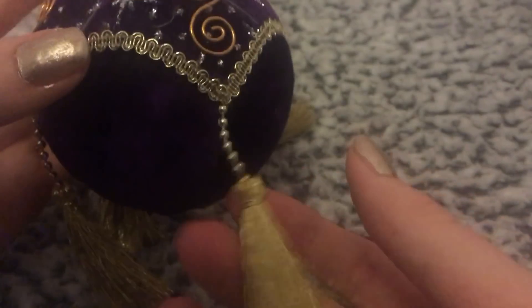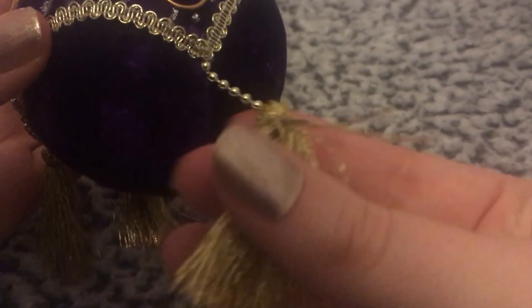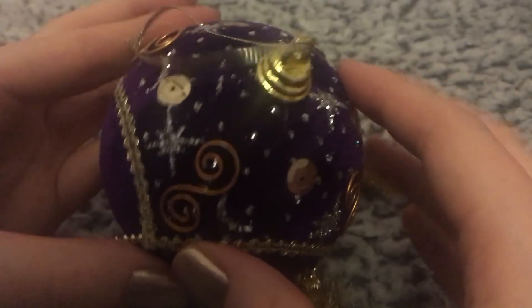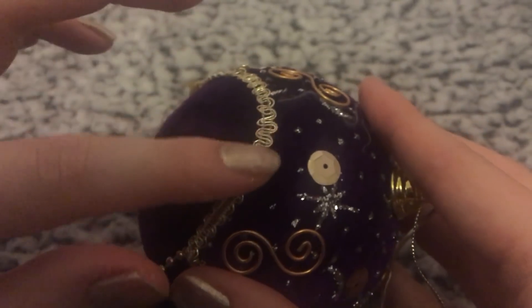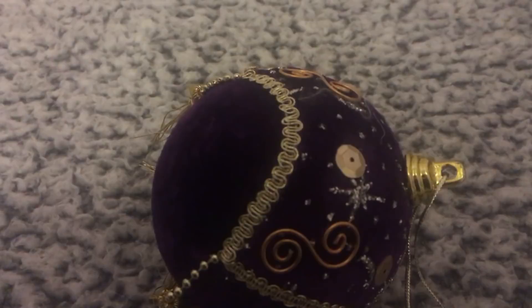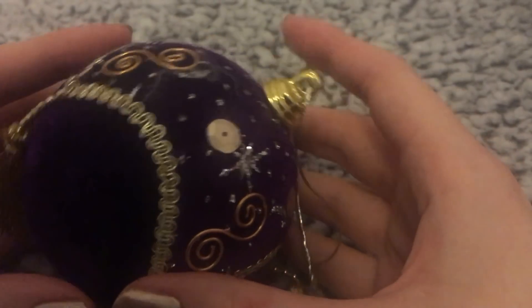And these little dangly tassels. I just think it's so pretty and different, not like a normal ornament. Yeah, so this one I really, really like.